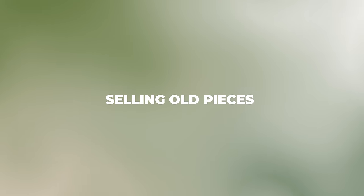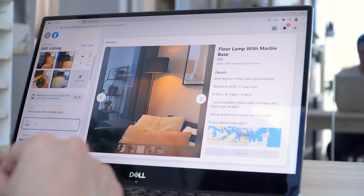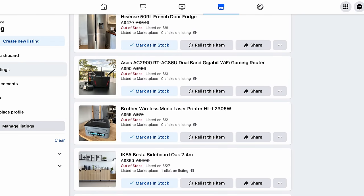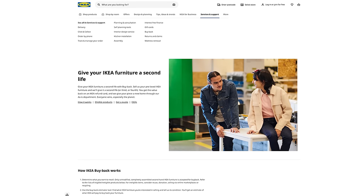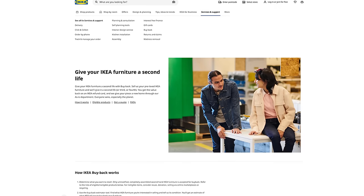If you have furniture that is still in good condition but you no longer want or need, consider selling it on Facebook Marketplace, eBay, or Craigslist. Don't think that these marketplaces are limited to vintage pieces — I've personally sold many Ikea pieces, modern home decor and appliances, and made thousands of dollars back. The best part is you don't have to pay to dispose of them; the buyer can come straight to you to pick it up. In some countries, Ikea also has a buyback program which can sometimes return up to 50% of the original price.